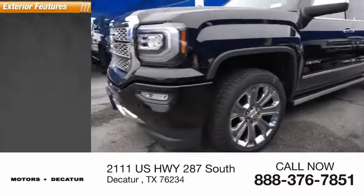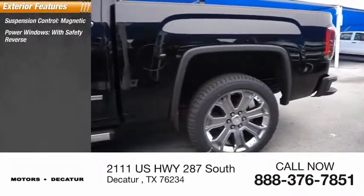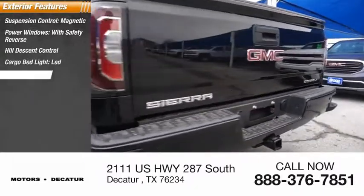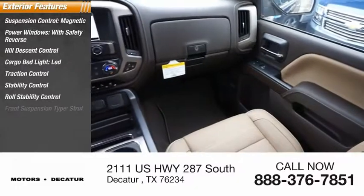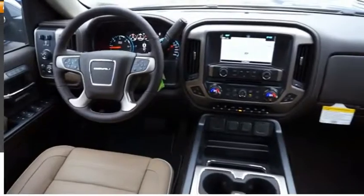Here are some of this vehicle's great options: suspension control magnetic, power windows with safety reverse, hill descent control, cargo bed light, LED, traction control, stability control, roll stability control, front suspension type strut, auxiliary transmission fluid cooler, rear step bumper.